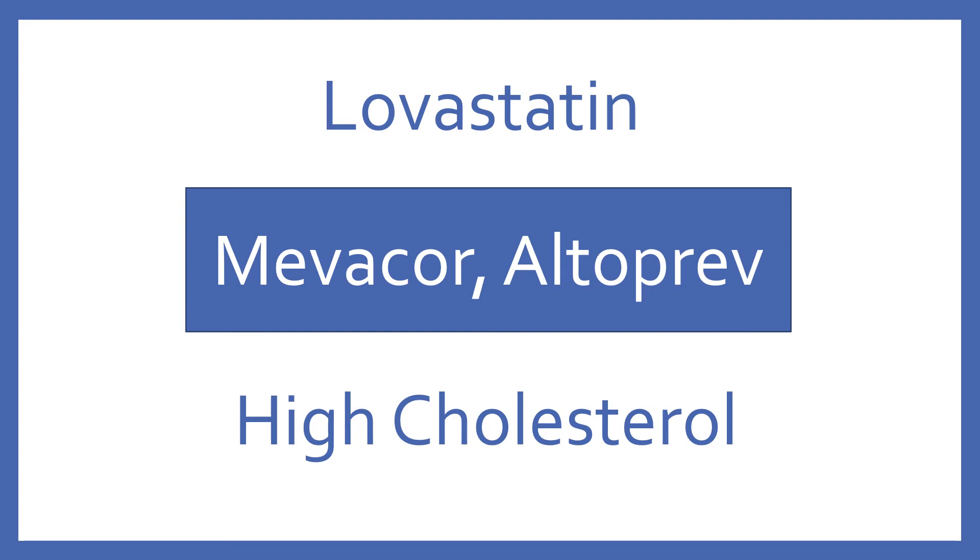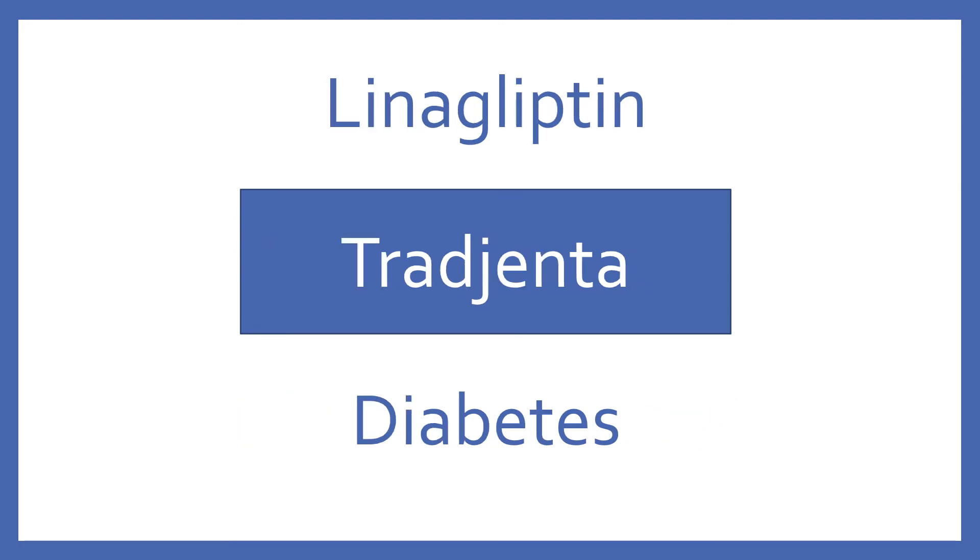Lovastatin, brand name Mevacor or Altoprev. Lovastatin is an HMG-CoA reductase inhibitor for high cholesterol. Linagliptin, brand name Tradjenta. Linagliptin is an oral diabetes medication in the DPP-4 inhibitor class.